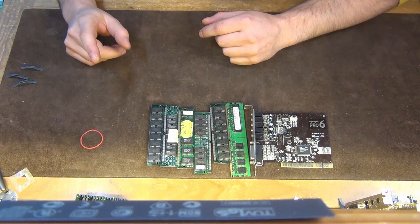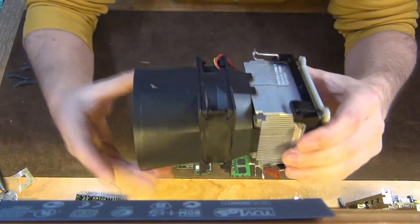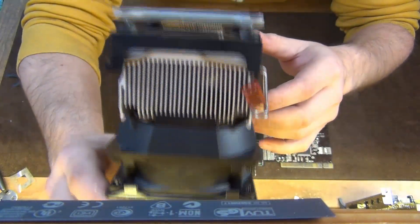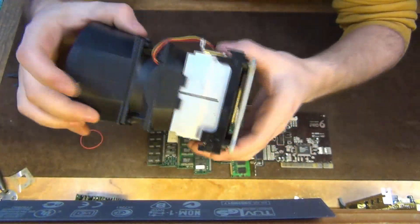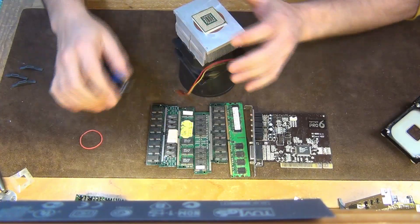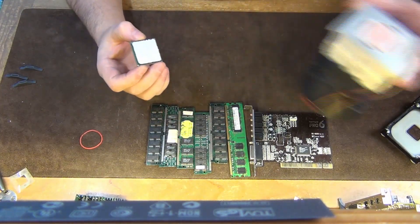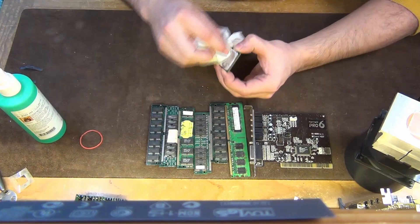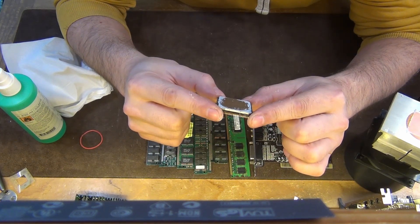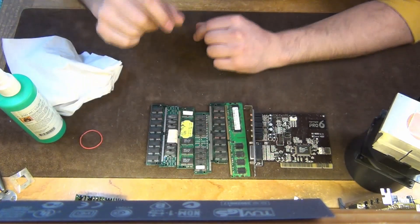Then we come to the last part of the 8 euro haul. It's a turbine cooler. I saw the cooler and then I noticed there's still a CPU below there. I haven't even looked at what it is because it's stuck to the cooler. Okay, it looks like... Pentium 4? Oh wow — it's an Intel Celeron D 2.8 GHz. Forget about it. At least it's a nice cooler.